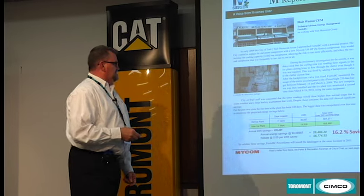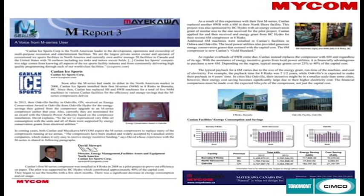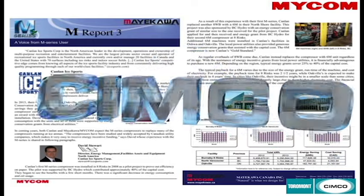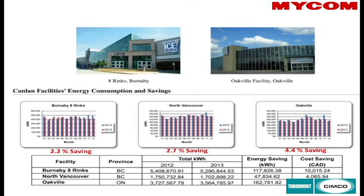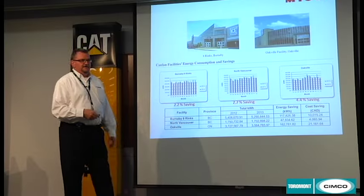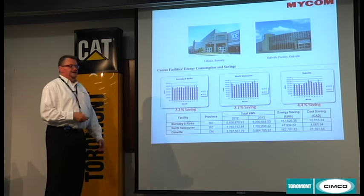Another study from the City of Trail projected savings of 16.2%. Canlan Ice Sports, one of the major rink players in Canada as a for-profit company, has also started replacing a number of their 6WB compressors with M compressors. The power savings shown are based on total facility power savings — not just refrigeration costs — so equating back to the 44% refrigeration share, they are probably saving over 5% in operating costs just through compressor replacement.